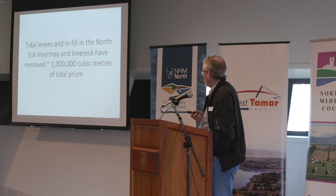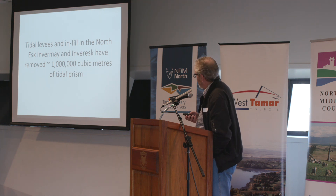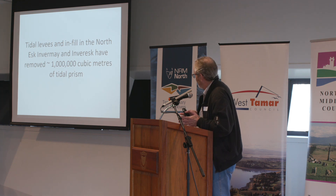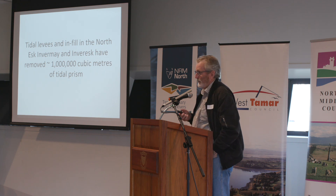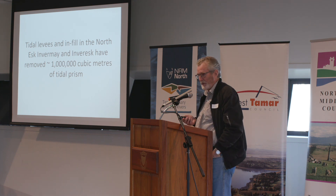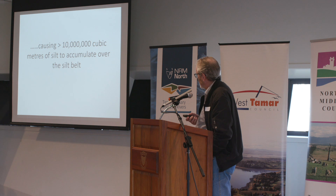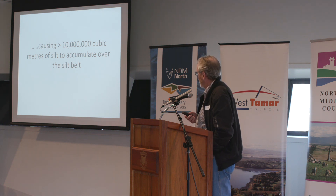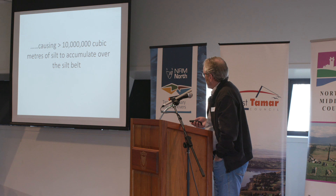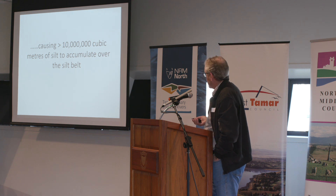In the North Esk, we have lost about a million cubic metres of tidal prism, basically because we've turned the North Esk into a tidal canal. We've built tidal levees around the whole system including in Invermay and Inveressk, and we've lost about a million cubic metres of tidal prism from the upper estuary. That has resulted in excess of 10 million cubic metres of silt being accumulated — possibly as high as 15 to 20 million. No one really knows, but it's a considerable accumulation.